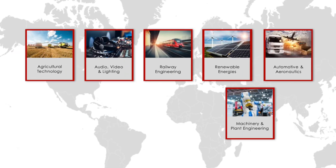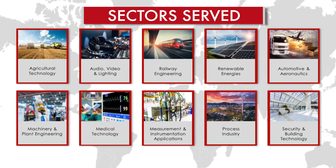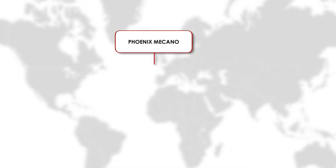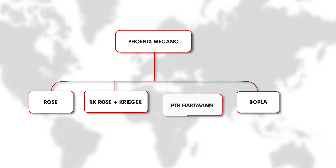For over 50 years, the brand families of Phoenix Mecano designed and delivered operational excellence to various industry sectors worldwide. You may have heard of us as Rose System Technic, Opla, Rosenkrieger, or PTR Hartman.